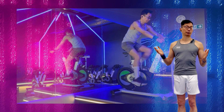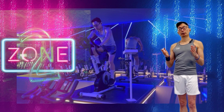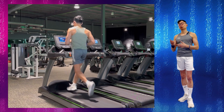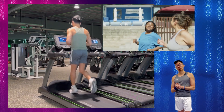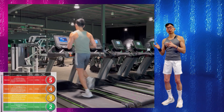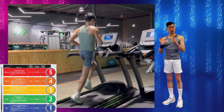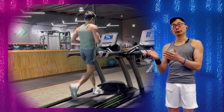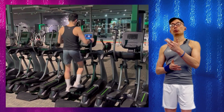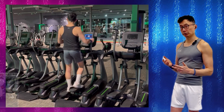Think steady-state cardio like cycling or running. Zone 2 training represents a level of intensity where you could be running but still hold a comfortable conversation with someone. That doesn't mean you couldn't stimulate these adaptations going into zone 3 or zone 4, which is more intense endurance training. But with zone 2 training, you can accumulate a lot of exercise volume throughout the week without burning out or overtraining, giving you a lot of stimulus.